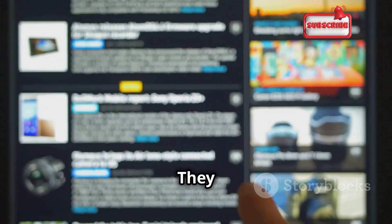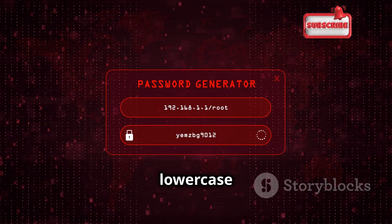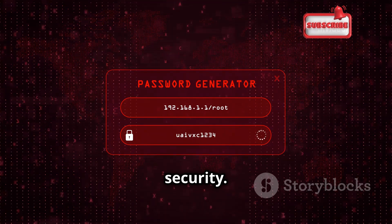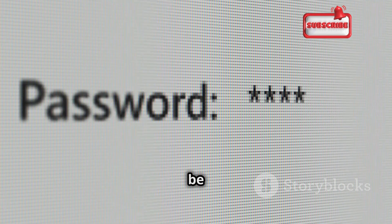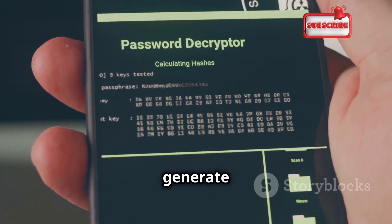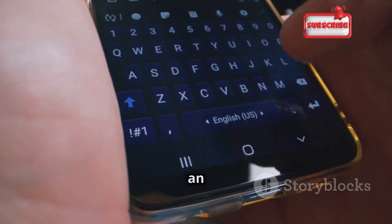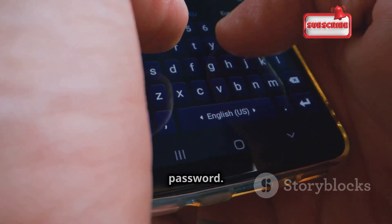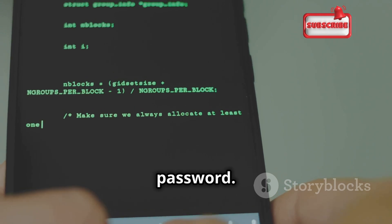Strong and unique passwords are your first line of defense. Use a combination of upper and lower case letters, numbers, and symbols. Don't use the same password for multiple accounts — if one is compromised, others will be at risk too. Consider a password manager to generate and store complex passwords for you. Enable two-factor authentication whenever possible, which adds an extra layer of security by requiring a unique code from your phone or email in addition to your password.